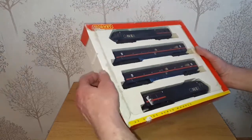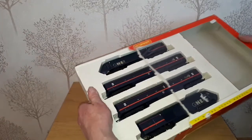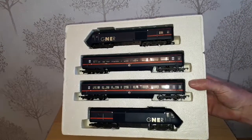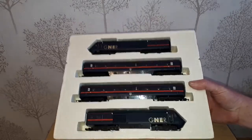This one is obviously a little bit battered. Most of these I've had to get second hand, normally on eBay. Hornby started making the class 43s back in 1977, so some of these have been around for quite a few years.